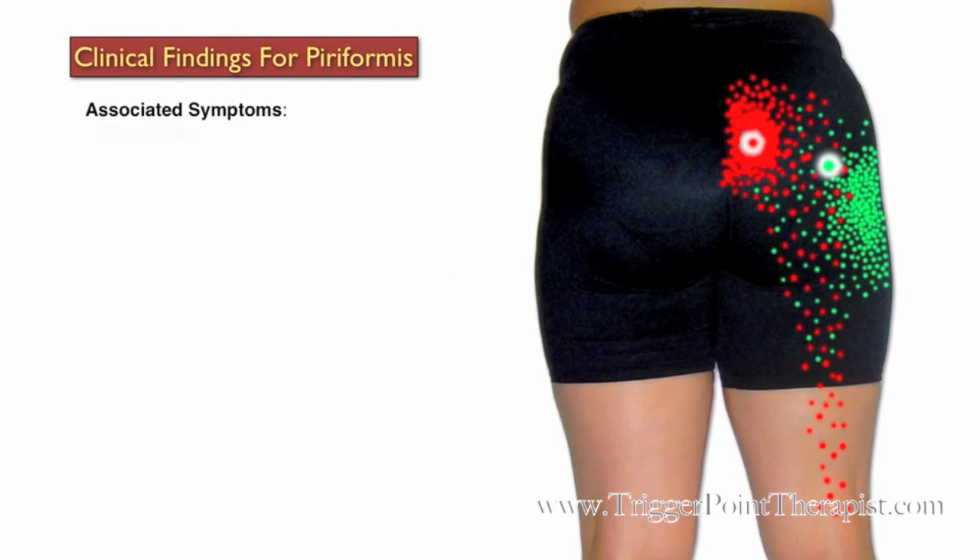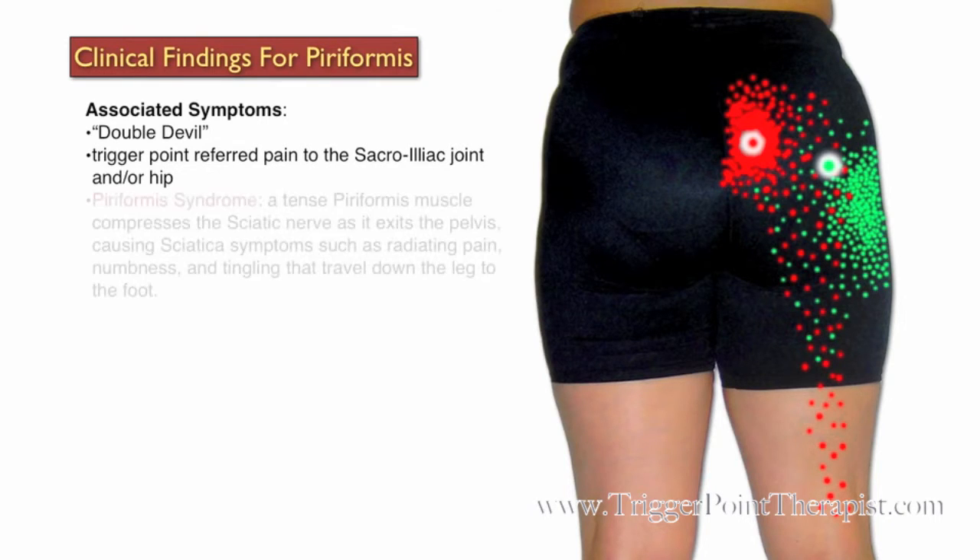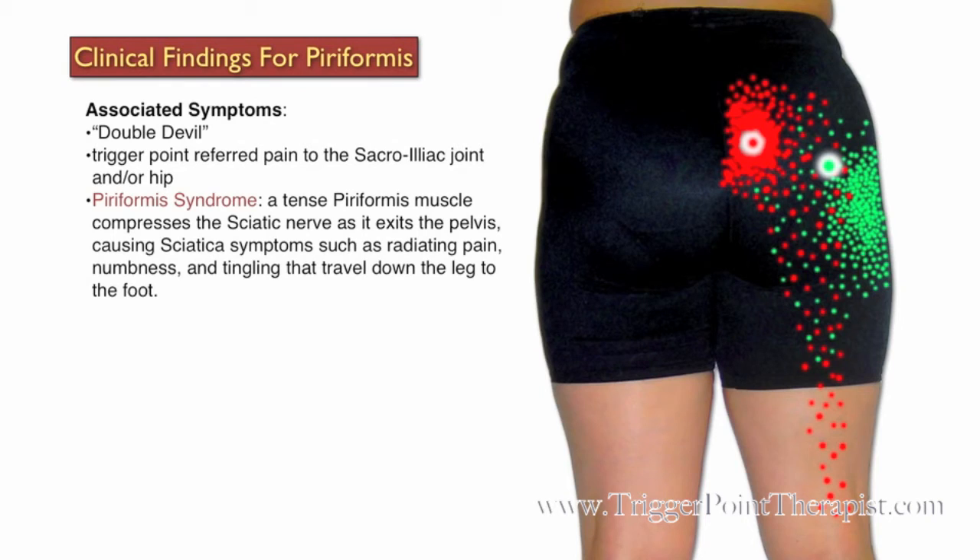Clinical findings for the piriformis muscle: Dr. Travell refers to the piriformis as the "double-devil" because trigger points in this muscle can cause pain in two ways. First, by referred pain to the sacroiliac joint and/or the hip. And second, by a condition known as piriformis syndrome, where a tense piriformis muscle compresses the sciatic nerve as it exits the pelvis, causing sciatica symptoms such as radiating pain, numbness, and tingling that travel down the leg to the foot.